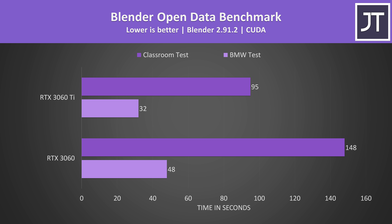Blender was tested with the open data benchmark using the BMW and classroom tests with CUDA. The Ti card was completing the longer classroom test 56% faster than the non-Ti card, so there can be fairly significant gains with the Ti in specific GPU-heavy workloads like these.